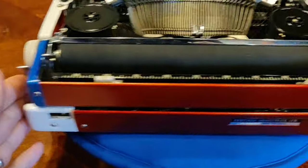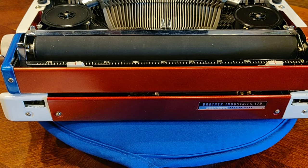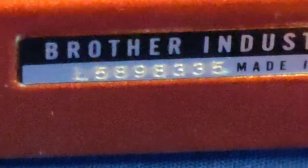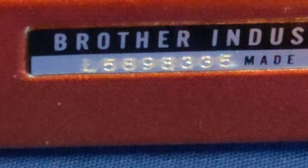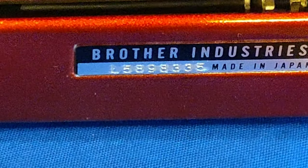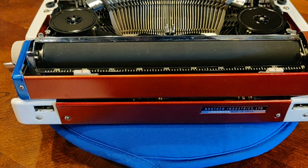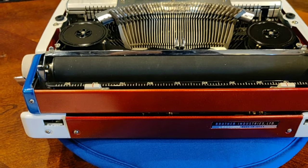The Brother JP-1 is kind of the vanilla typewriter — it came in so many different formats and was rebranded and sold by so many different companies like Montgomery Ward and others. But Brother, in this particular example, put their own name on it. You can see on the badge it reads L589, and the L character stands for the month of manufacture, and the five is the second digit of the decade in which it was manufactured. Made in Japan — which back in the 60s might have been seen as questionable as Japan rebuilt its industrial base, but we know today they were supremely devoted to quality, much like their cars — the Datsuns and Toyotas. These Brother JP-1s have really stood the test of time.